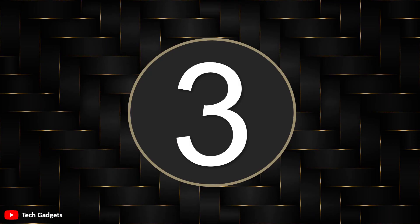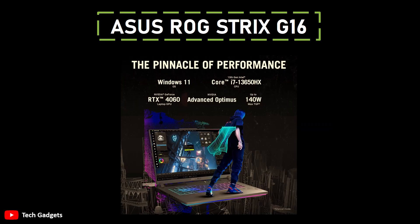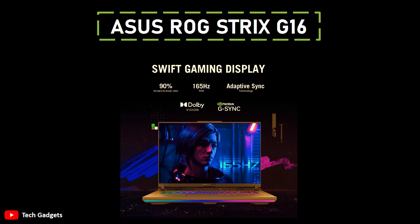Number 3: ASUS ROG Strix G16. It is a cool gaming laptop — it looks good with its RGB lights and a nice design. The keyboard also has colorful lights that you can customize for different games. Inside, it's got a fast Intel Core i7-13650HX processor that's great for gaming and other heavy tasks. It has a powerful RTX 4060 graphics card, making games look awesome.